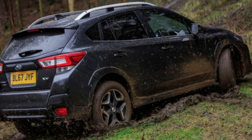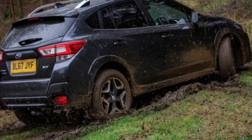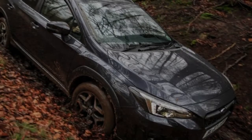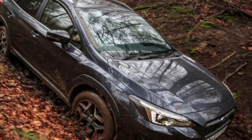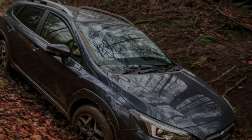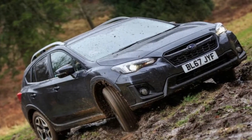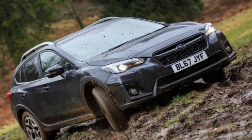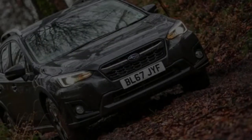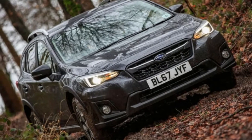Subaru's Forester XV crossover returns for 2018 with plenty of promise. Built on all-new Subaru Global Platform underpinnings, it comes packed with safety technology and a 5-star Euro NCAP rating that ranks it, in terms of passenger protection, top of the compact family car class. It also retains core USPs of its predecessor including proper permanent all-wheel drive and 220mm ground clearance, ensuring it remains a hardier option than segment alternatives like the C-HR and Nissan Qashqai.